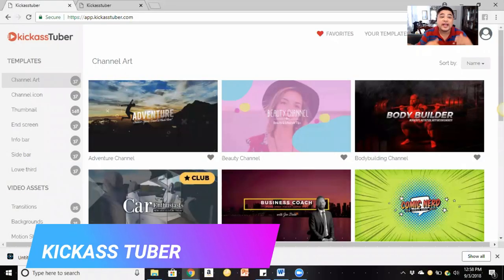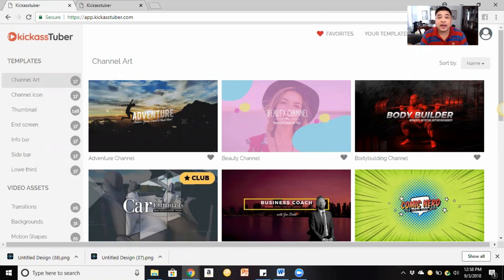Welcome to Kick Ass Tuber — this is the new YouTube tool I'm using. I literally just got this a couple of days ago and I've been going through tutorials step by step. I'm getting really used to it — it's simple, not complicated, non-techie, and not overwhelming like all the other programs that are out there.